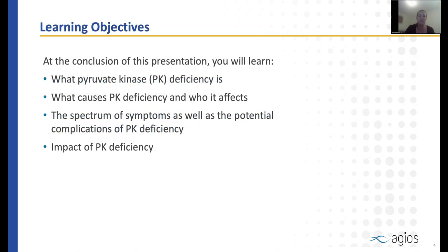The learning objectives of this talk are to introduce you to a better understanding of what pyruvate kinase deficiency is, what causes it, and who can be affected, the spectrum of symptoms and complications that may be seen, and the impact of pyruvate kinase deficiency on the overall health and well-being of individuals.